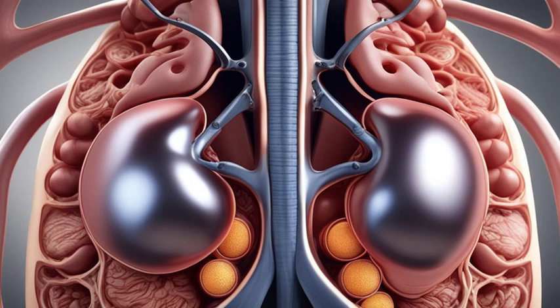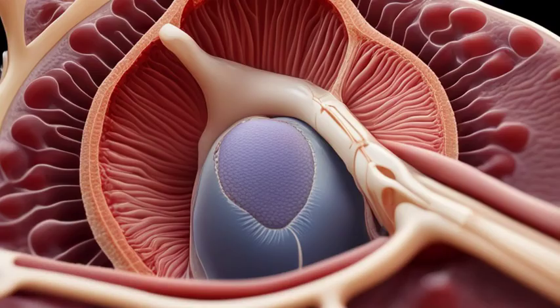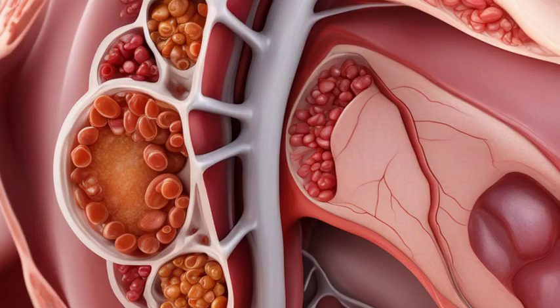Did you know that the human body has not one, but two kidneys? These bean-shaped organs may be small, but they play a crucial role in maintaining our overall health. In this video, we will take a deep dive into the ultimate guide to kidney anatomy, understanding the intricacies of this vital organ.